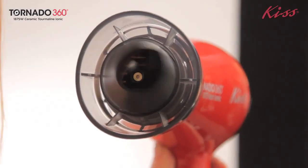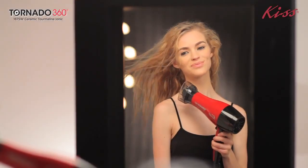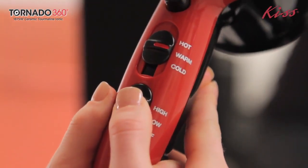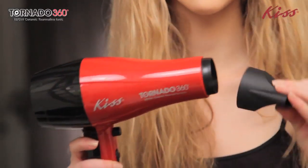With the rotating air nozzle, you now have total control over your blow drying experience and can achieve maximum drying results without having to shake your dryer or cause heat damage. The Tornado 360 blow dryer is fully equipped with six heat and speed settings and also comes with a bonus air concentrator for easy styling.